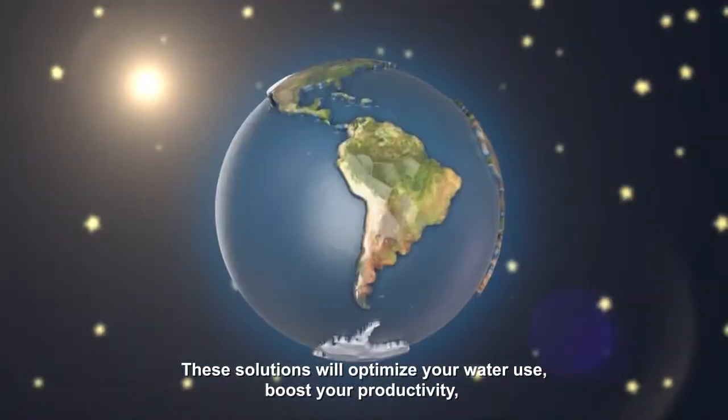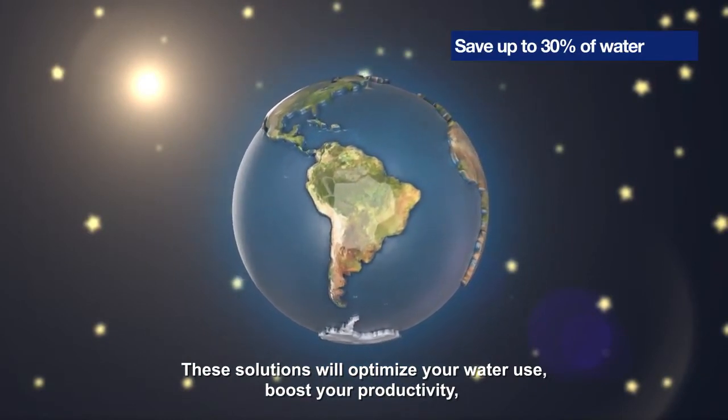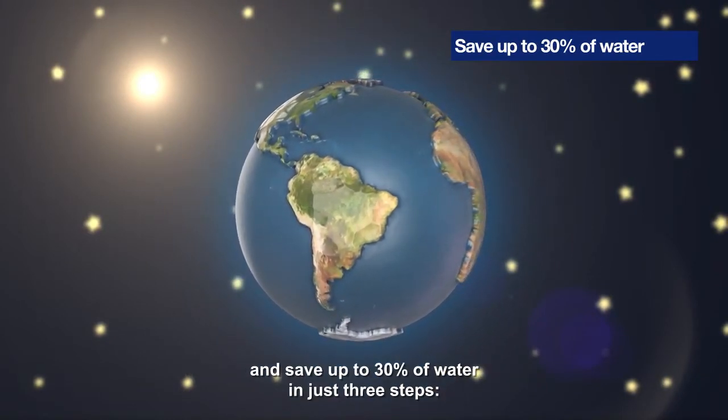By maintaining grade, these solutions will optimize your water use, boost your productivity, and save up to 30 percent of water.